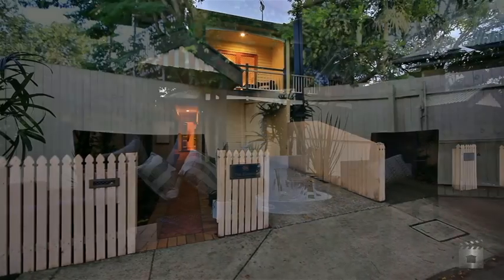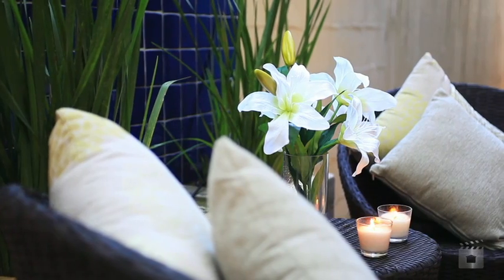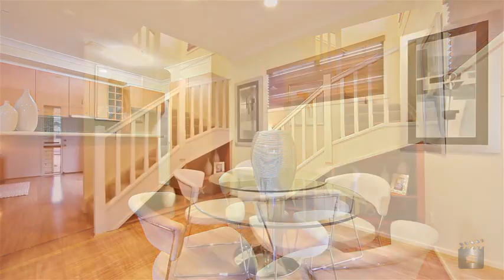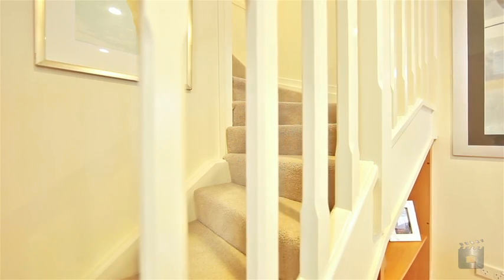It's all about location, location, location. An opportunity has become available for you to acquire this fabulous property in one of the best inner city locations. This unique inner city terrace house on a freehold title has been freshly painted, with new carpets, timber floors and security screens.